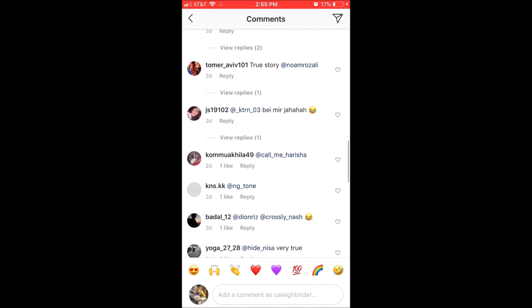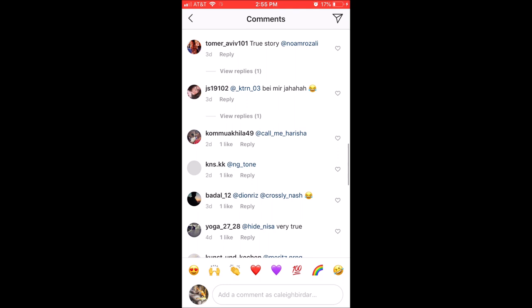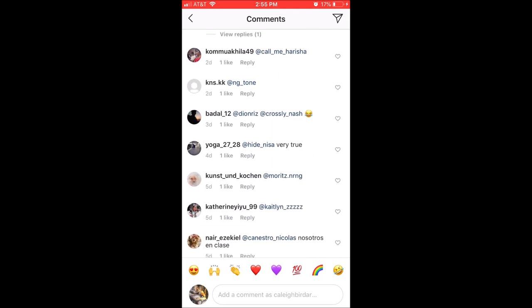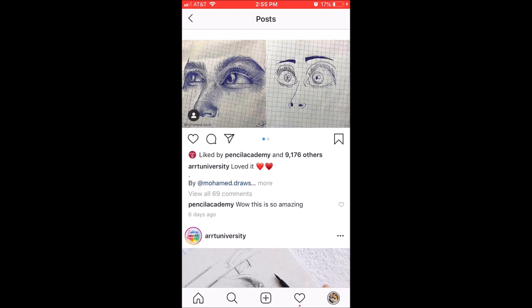Pencil Academy, even though they don't seem like a good page, could be liking and commenting on a good page just so that people will click on their comment and be led back to them.